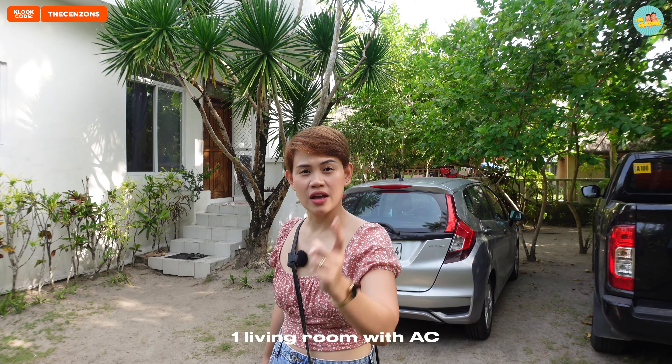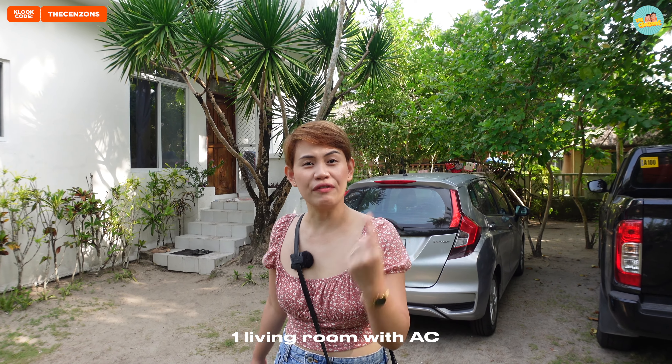But for now, andito tayo sa White House — obviously, because it's color white. So anyway, this costs 6,000 per night only guys. May kumagat sa akin! So this costs 6,000 per night only.